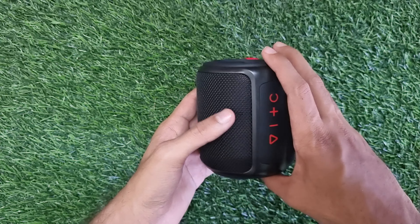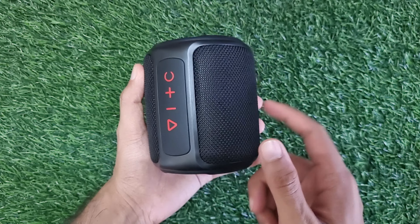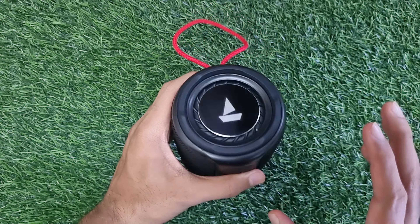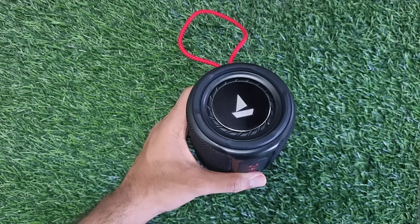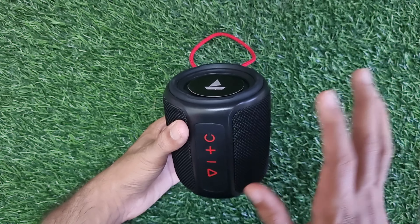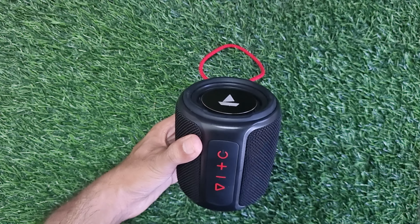First of all, if you talk about bass, there are two bass radiators. There are 10-10 watt speakers, probably 5-5 watts each. Bass is correct, there is no issue with the bass. Boat is known for its bass, so in the case of bass there is no issue. You will like the bass. In this price range, the bass is decent.